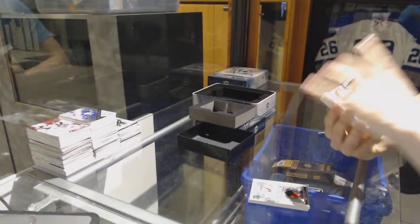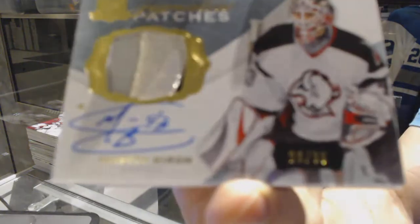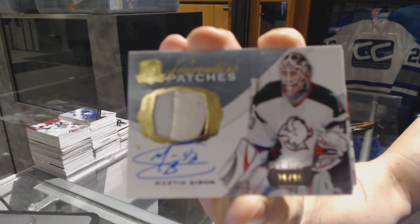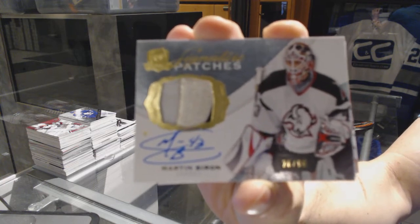We've got a three-color signature patch number 26 of 99 for the Buffalo Sabres, Martin Biron.